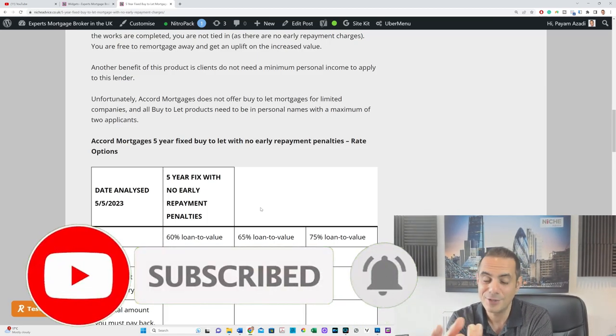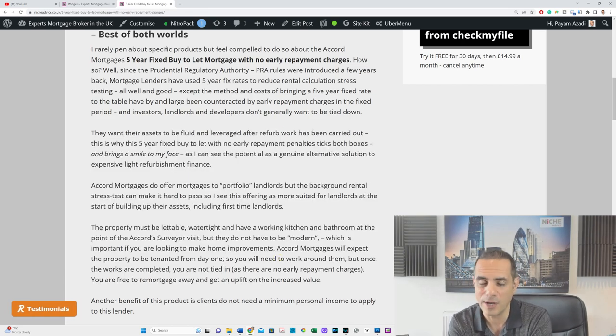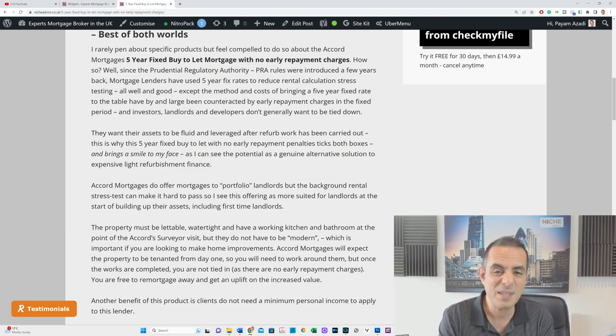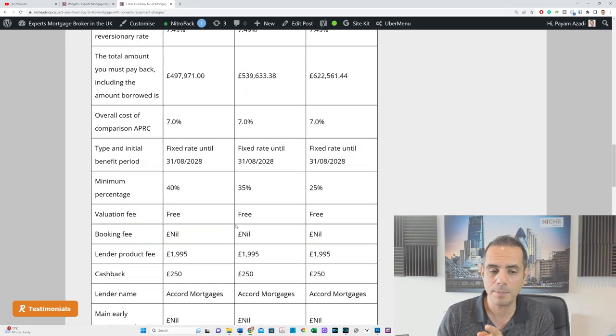One of the ways this product can be used is as a cheap bridge — but I want to be clear: this is a mortgage, not a bridge. The valuation will be assessed as if you're ready to rent the property out, based on its current state. There's no point saying you'll put a new kitchen or boiler in — it's got to be mortgageable. So don't think of it purely as a bridge. But if the property is mortgageable, why not go for it? If you're not adding an extension or doing major works and you can live with a potentially lower rental calculation, it could work — though you may need to put more deposit down.